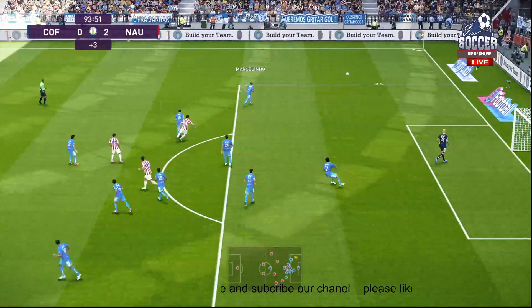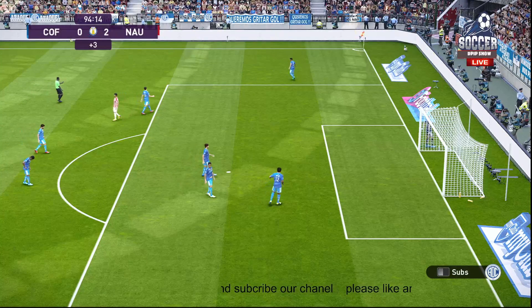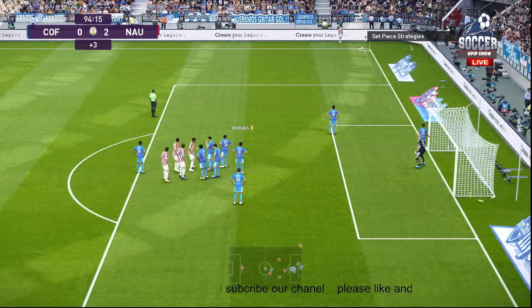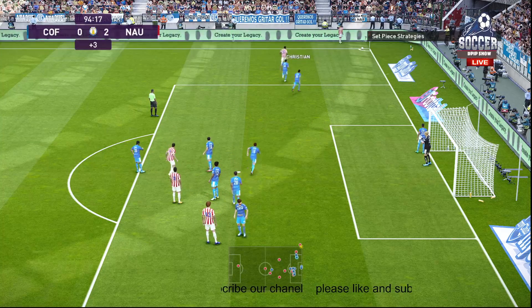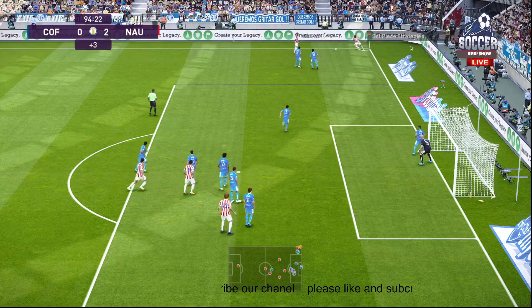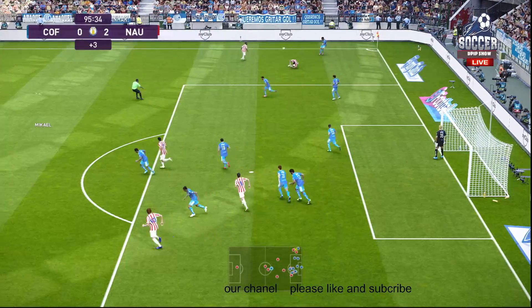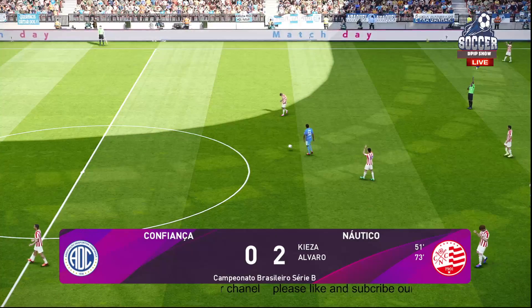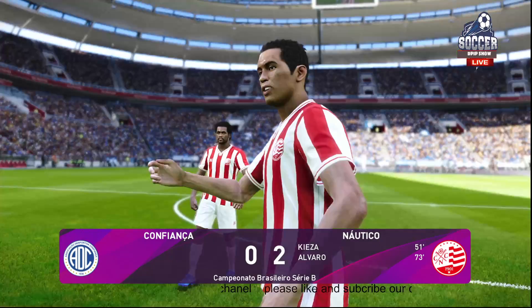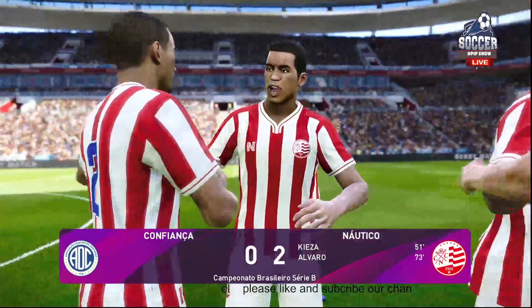Can't get the better of his opposite number. Oh, that's a waste. They've played it short. And it's played forward. And that is it — the referee has seen enough. Oh, this hurts. The pain of defeat very evident.